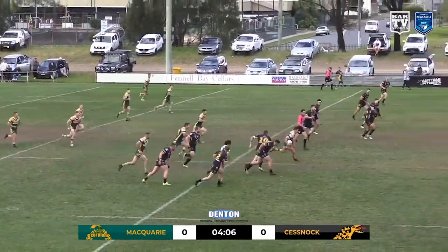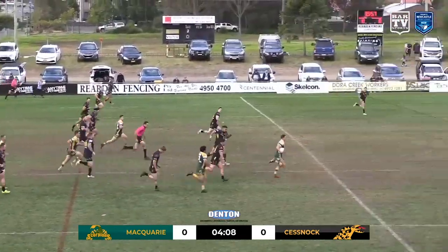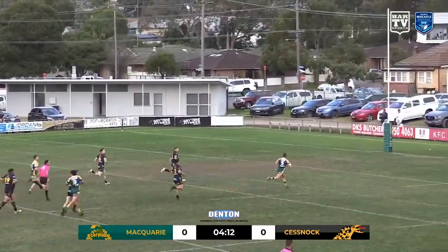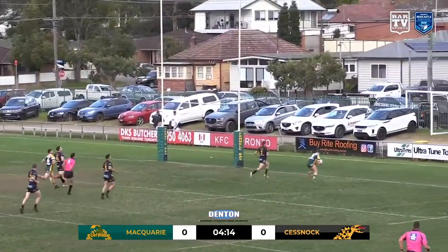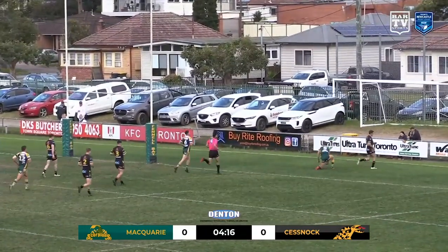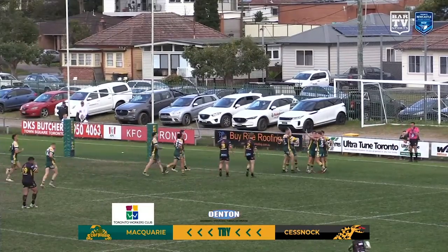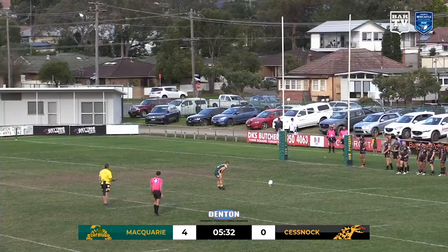Coming out to the right here, Kyle Kingston, the former centre of Newcastle Butcherboy, slices through the middle. He's across the 40, he's across the 30, over the 10, and he'll score the first points here today at Lyall Peacock. Kyle Kingston opens the scoring — the quick tap did look like it wouldn't amount to anything before Kingston sliced through like a hot knife through butter.